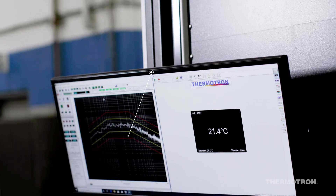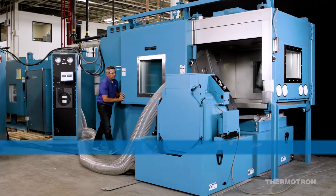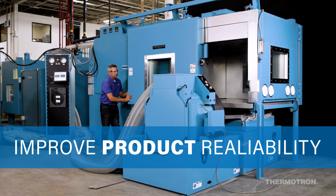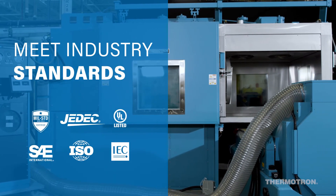Both the chamber and shaker are programmed and controlled through a single user interface that is powerful and simple to use. The benefits of combined environment testing include improving product strength and reliability, reducing risks of warranty and recalls, as well as meeting a wide range of industry standard test specifications.